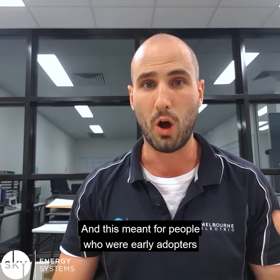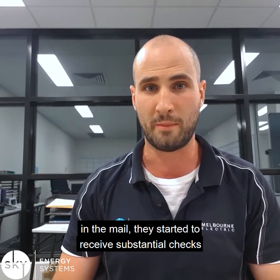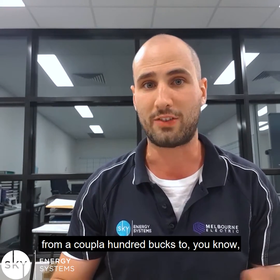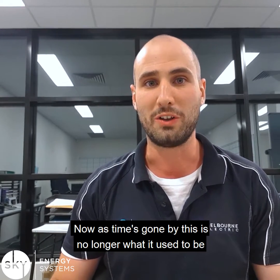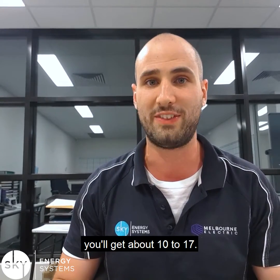And this meant for people who were early adopters of solar, instead of receiving electricity bills in the mail, they started to receive substantial checks — from a couple of hundred bucks to over a thousand dollars for people with larger systems. Now, as time's gone by, this is no longer what it used to be. It's no longer giving you 70 cents per kilowatt sold — you'll get about 10 to 17 cents.